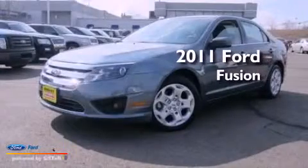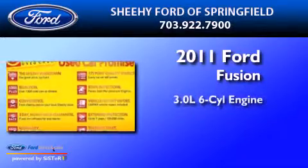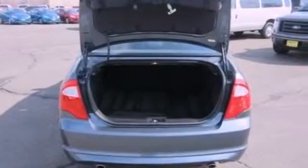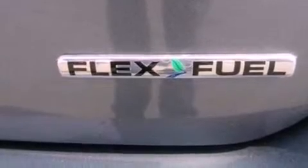This is a certified pre-owned 2011 Ford Fusion. It features a 3.0 liter six-cylinder engine and an automatic transmission. Its top features include a double wishbone independent front suspension, a low tire pressure indicator, Cirrus satellite radio, and traction control and stability control systems.